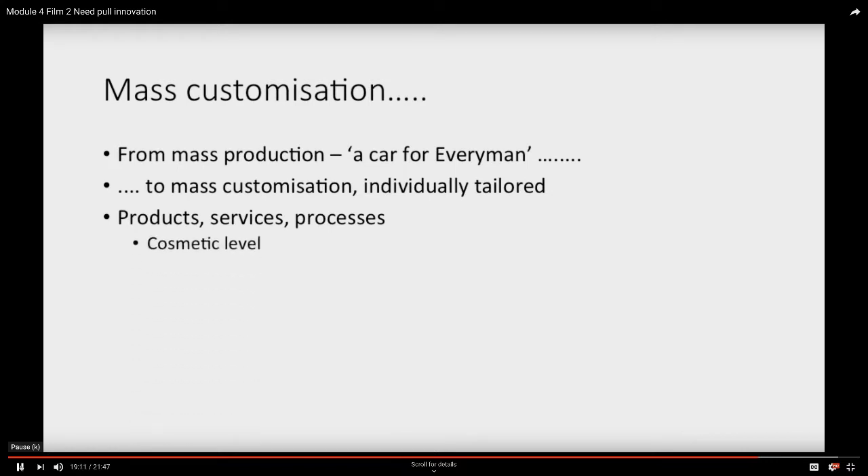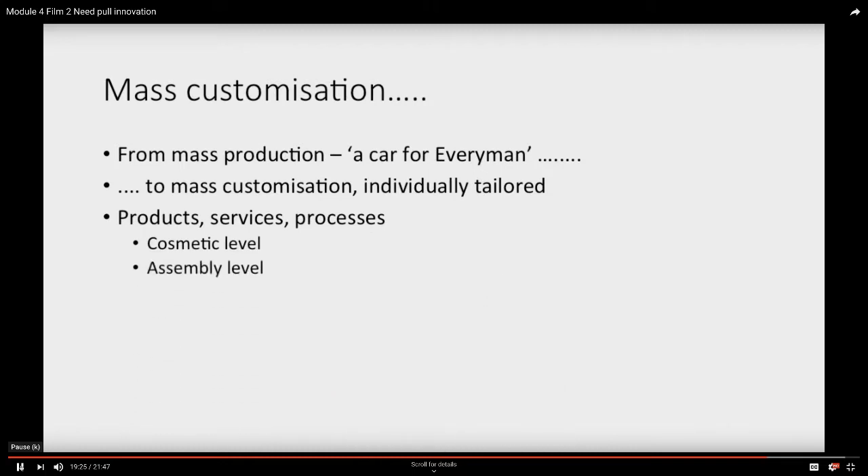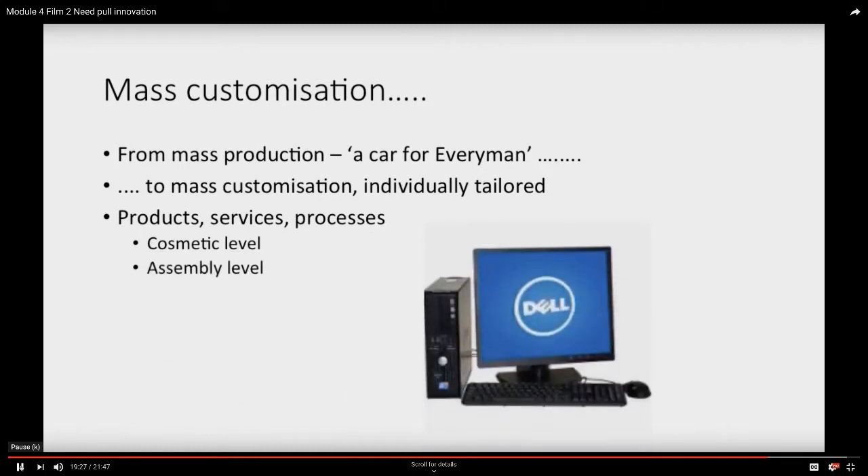We can do this at a cosmetic level — for example, personalized suites or personalized banking. They're basically the standard thing, but with a label put on them. That's an element of customization. More difficult is what's called the assembly level, where you actually put the thing together to meet the needs of a specific user. That's a model Dell Computers has made work for many years — you don't just buy a standard Dell box; you configure what you particularly need from a variety of elements, specifying the system you actually want.